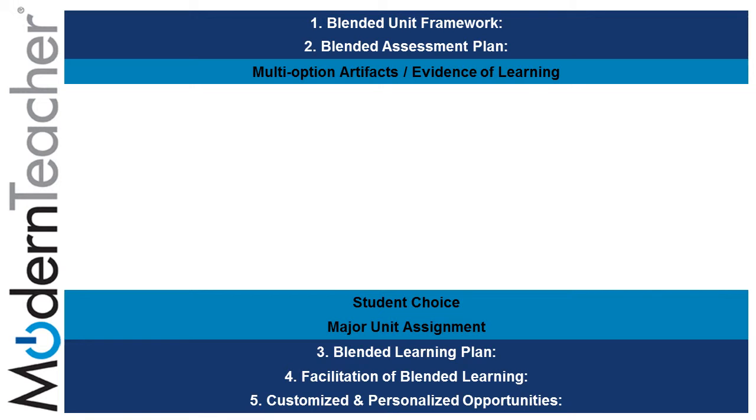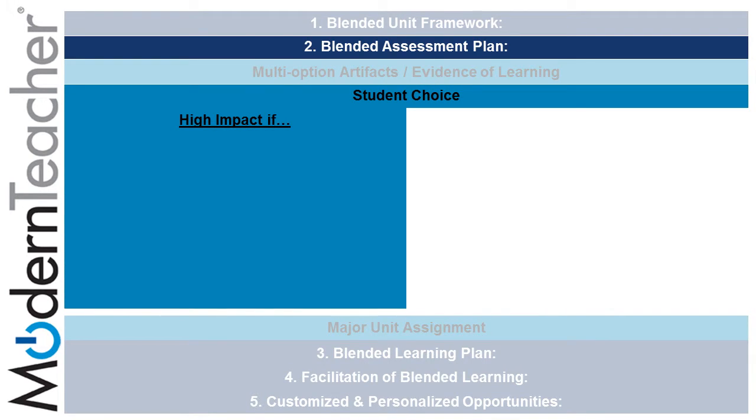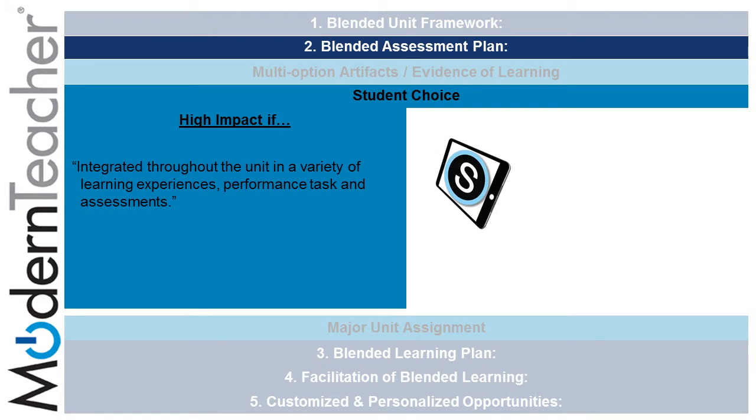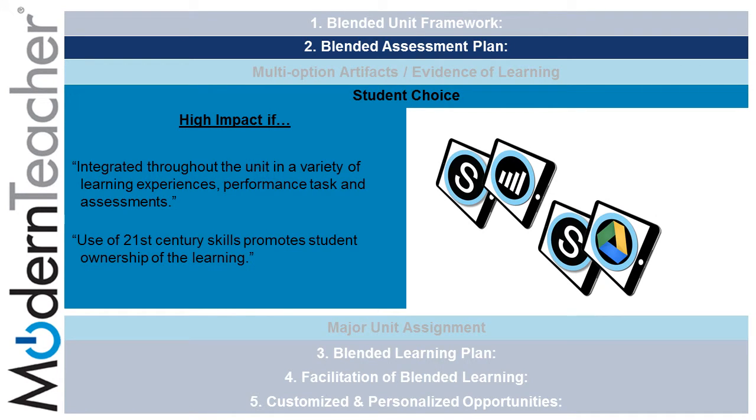On the second component, Blended Assessment Plan, there is a subcomponent for student choice. If used correctly, it will provide high impact if it is integrated throughout the unit in a variety of learning experiences, performance tasks, and assessments. For instance, through the use of Schoology for classroom instruction and also by using multiple ways to gather student information such as mastery checks and polls. The use of 21st century skills like Schoology, Google, and the iPad promotes student ownership of the learning.